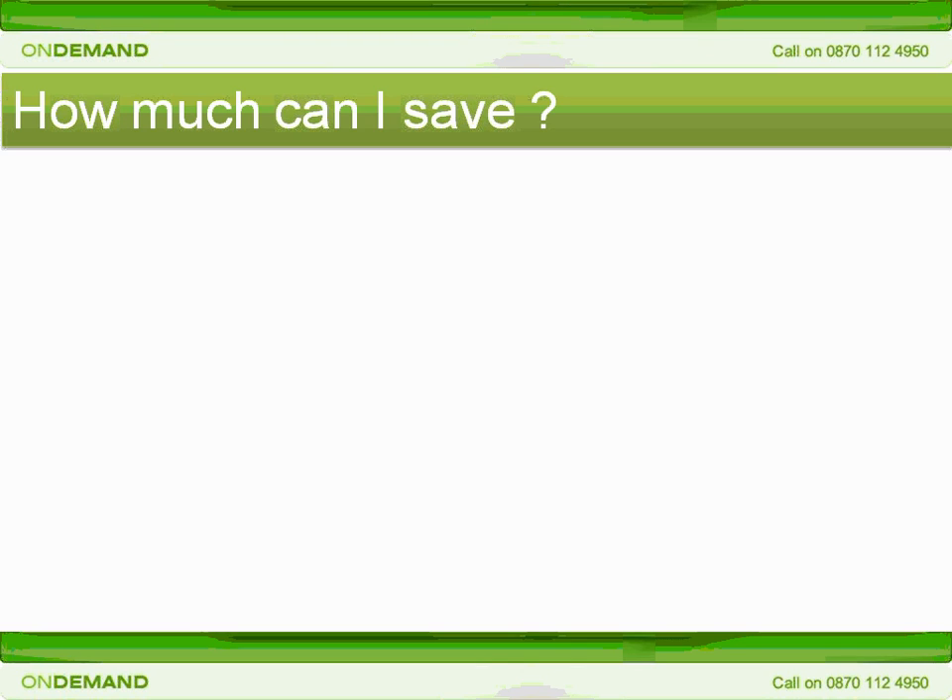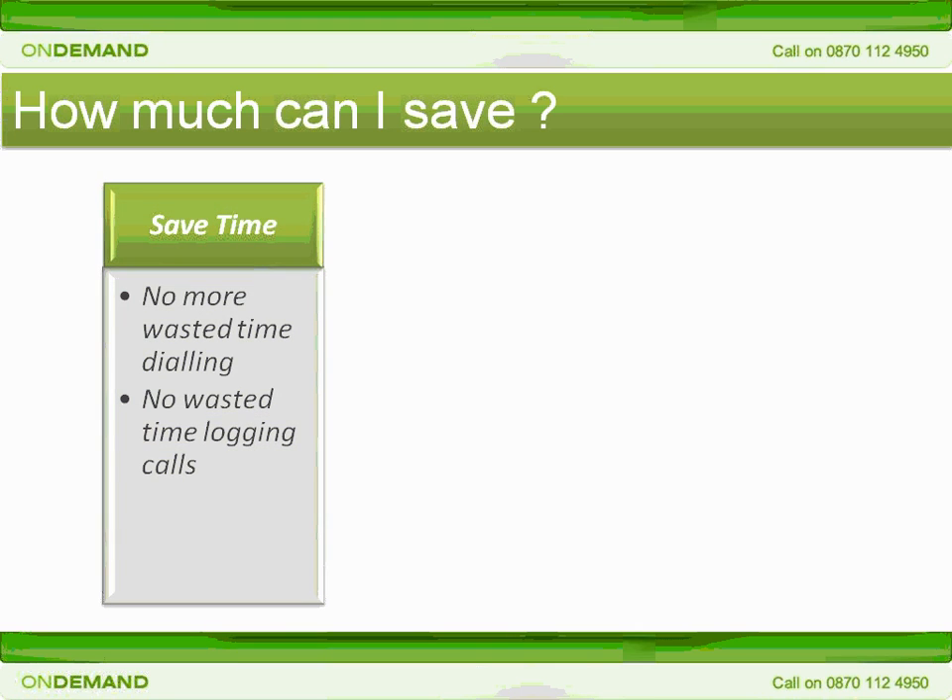Click2Call doesn't just boost productivity, it saves time and money too, and it protects your business. We calculate that on average, Click2Call saves around 15 seconds per call attempt. The average salesperson makes around 50 calls per day, and over a year, that's 50 hours more selling time from every rep.